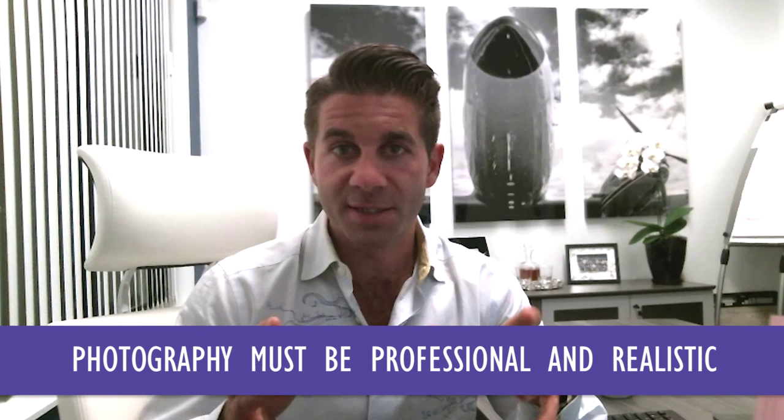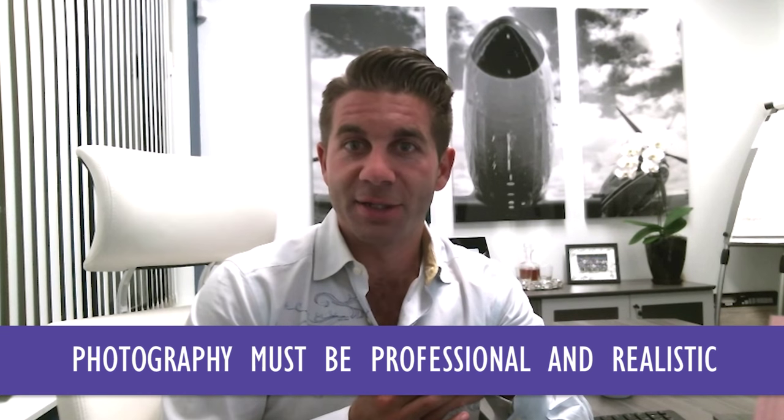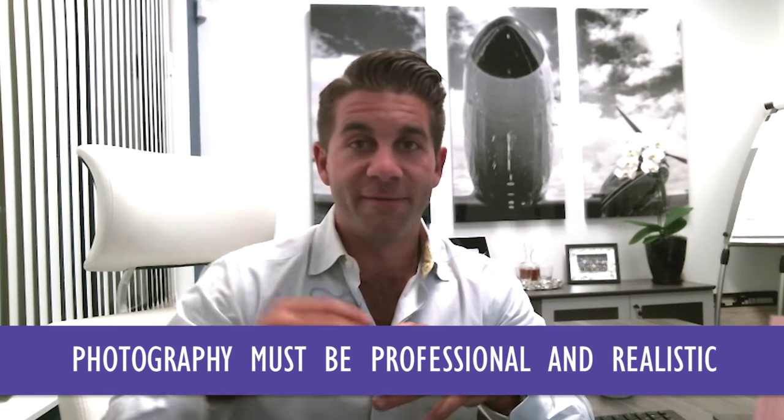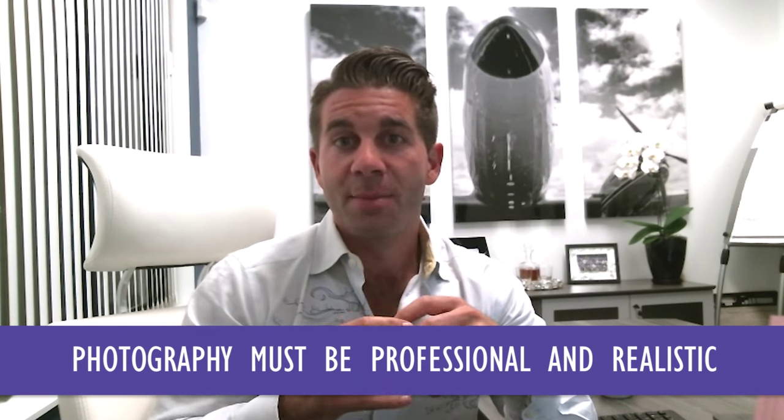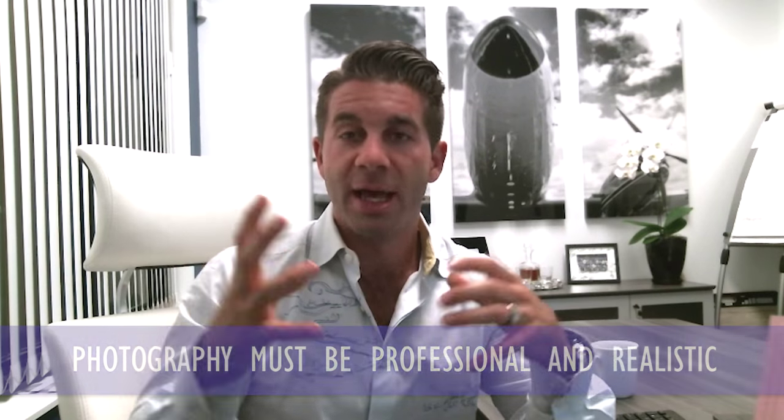It's still very important that photos are high resolution and framed properly to make the home show in its best possible likeness. A reasonably wide-angle lens is important, capturing the right light, getting views in focus in the background, and making sure the rooms seem well lit, large, and bright — but without being an oversell.